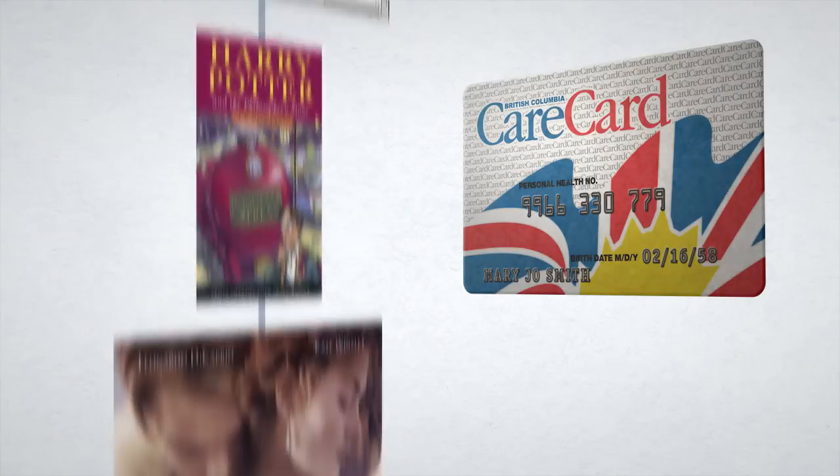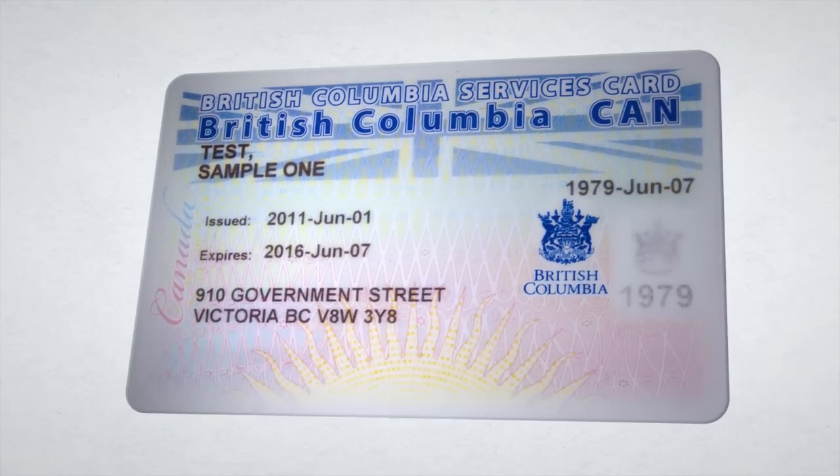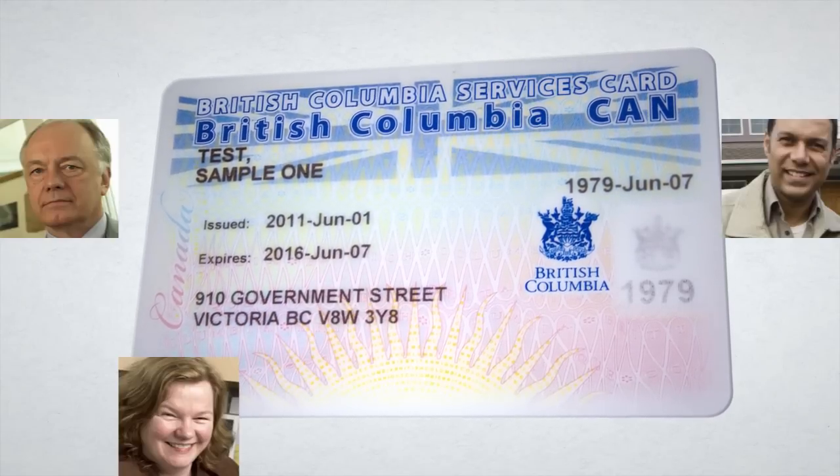Government is taking advantage of improvements in card and chip technology by replacing the existing CARE card with a new BC Services card. The BC Services card will be available beginning February 15, 2013 and rolled out over five years.